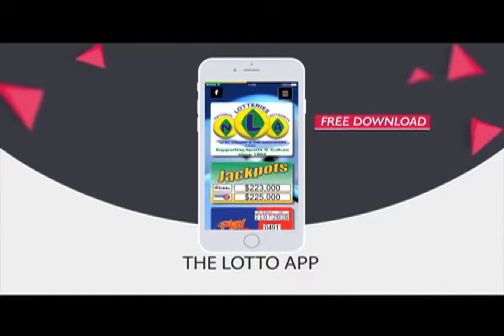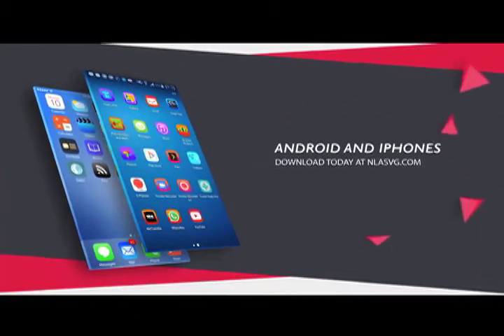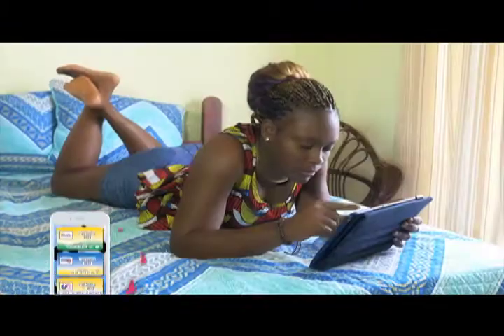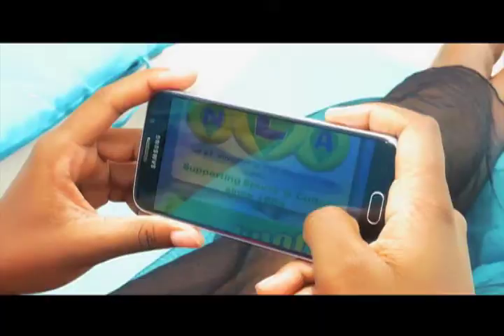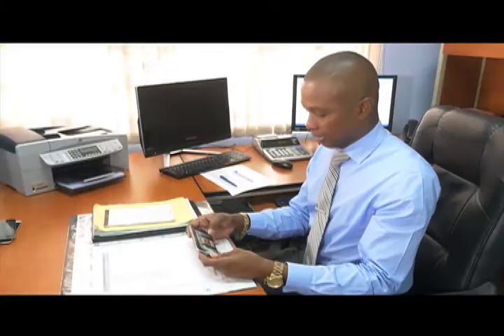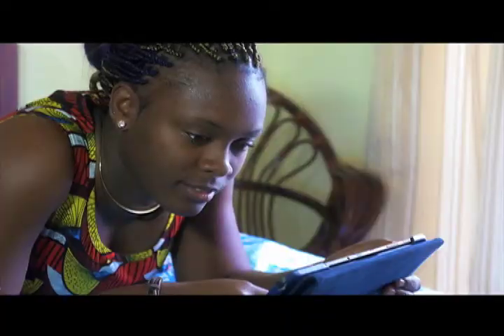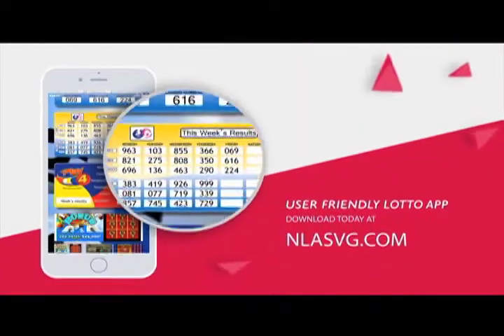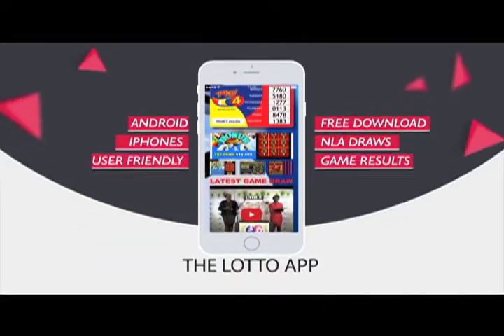The National Lottos Authority introduces the Lotto App for all Android and iPhones. Your free download is available at NLASVG.com. Whether at home, work or simply having fun, get all NLA game results at your fingertips. View all draws of the National Lottos Authority on your handset or tablet with the user-friendly Lotto App. Download today at NLASVG.com.